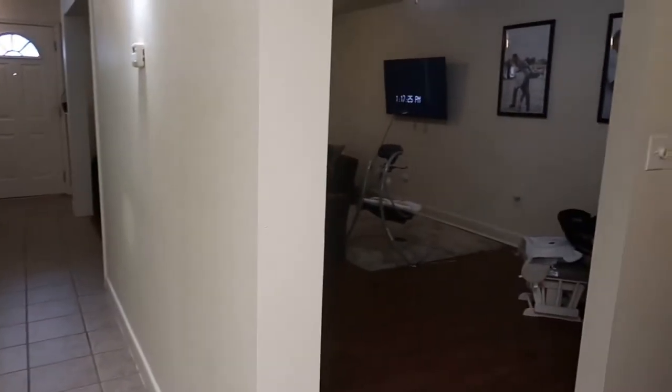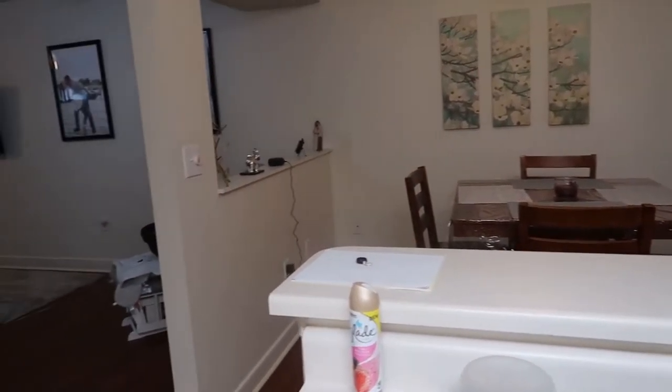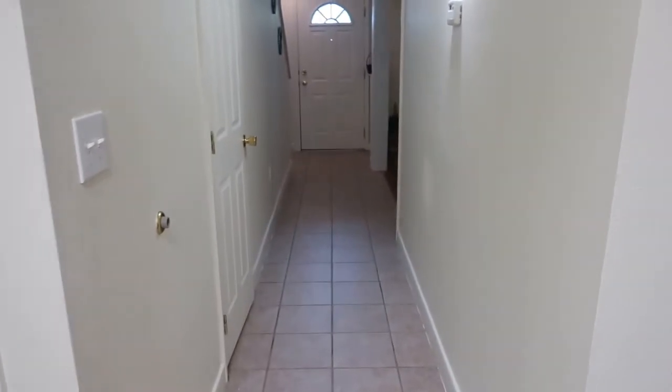From the kitchen, this is what you see — the living room and the dining room area. I'm going to check on Noah and then we'll head upstairs.